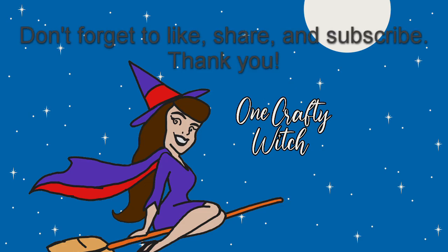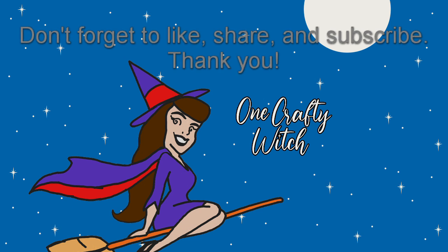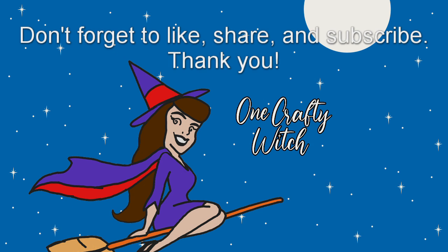Thank y'all so much for joining me today. I hope you enjoyed this video because I definitely enjoyed making it. I hope y'all have a wonderful day — stay safe, bye bye!